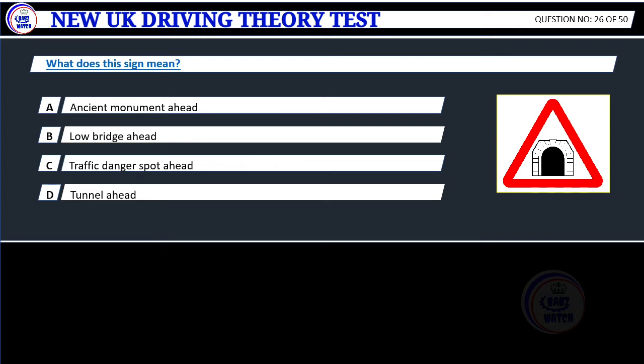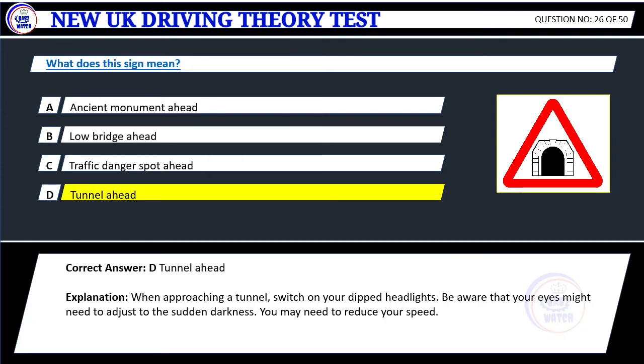Question 26. What does this sign mean? A. Ancient monument ahead. B. Low bridge ahead. C. Traffic danger spot ahead. D. Tunnel ahead. Correct answer: D. Tunnel ahead. Explanation: When approaching a tunnel, switch on your dipped headlights. Be aware that your eyes might need to adjust to the sudden darkness. You may need to reduce your speed.